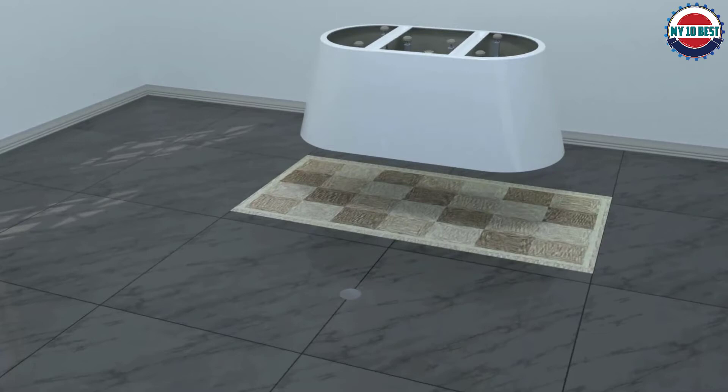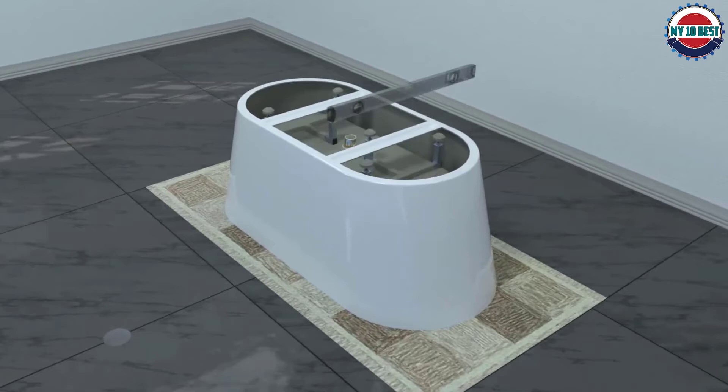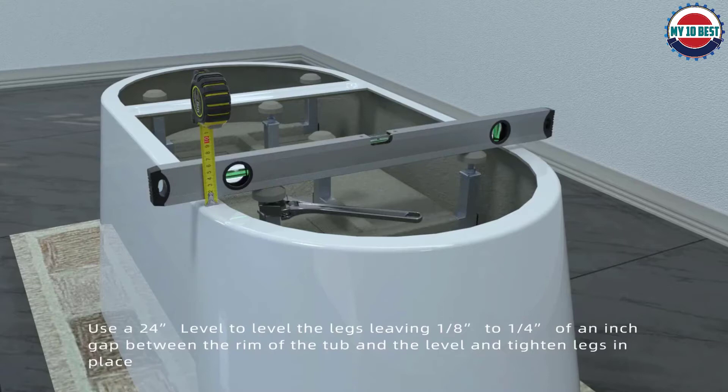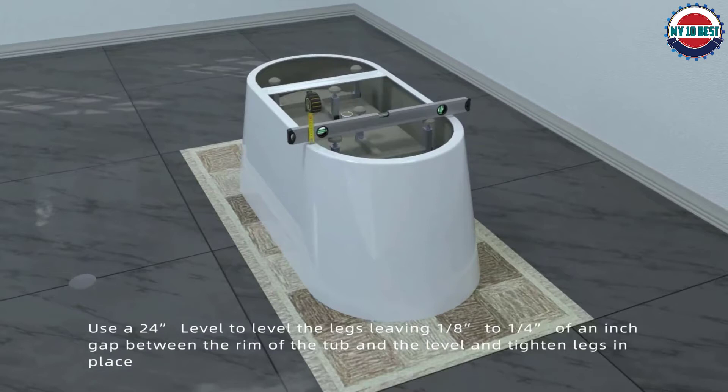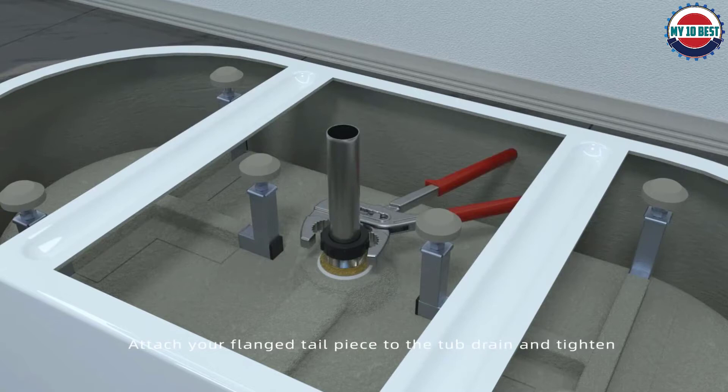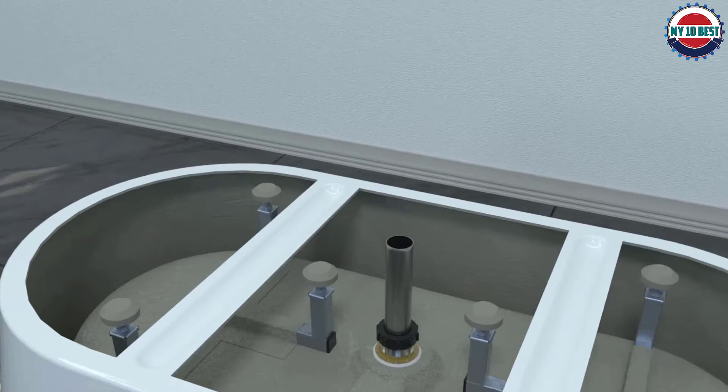Woodbridge has been manufacturing and distributing top quality kitchen and bathroom products since 2005. The tub requires a freestanding or wall-mounted faucet as it lacks a tap deck, but it has a built-in overflow system and a pop-up drain available in brushed nickel, brushed gold, chrome, matte black, or oil-rubbed bronze to suit other bathroom fixtures.